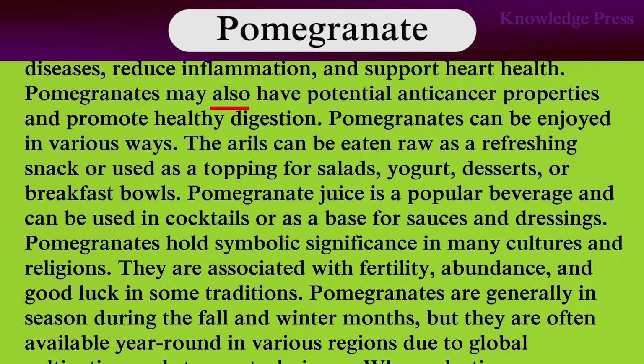Pomegranates may also have potential anti-cancer properties and promote healthy digestion. Pomegranates can be enjoyed in various ways. The arils can be eaten raw as a refreshing snack or used as a topping for salads, yogurt, or breakfast bowls. Pomegranate juice is a popular beverage and can be used in cocktails or as a base for sauces. Pomegranates hold symbolic significance in many cultures and religions, and are associated with fertility, abundance, and good luck in some traditions.